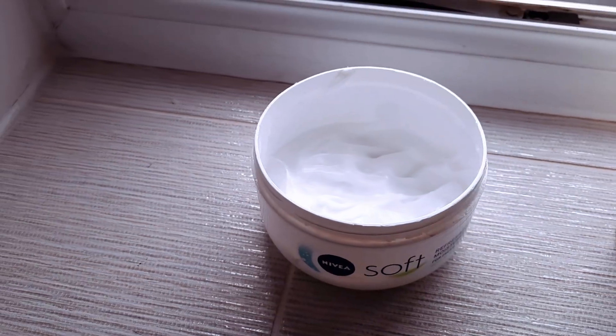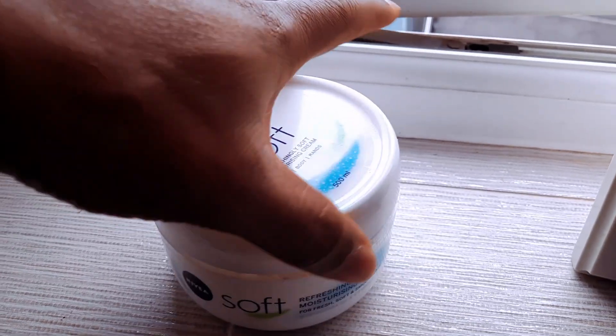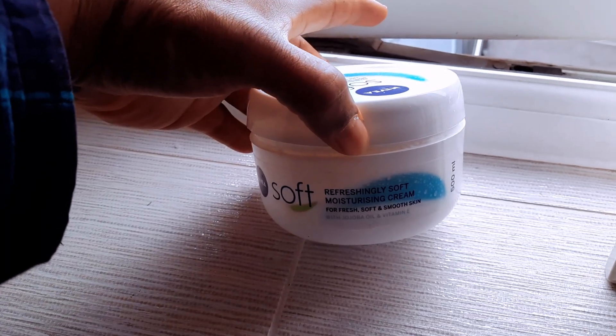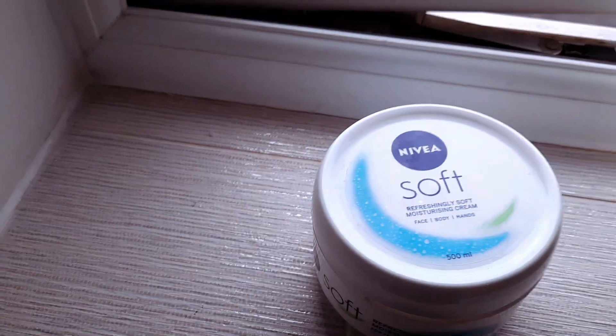It's my everyday moisturizer. I've been using this now for ages and I love it. Refreshingly Soft Moisturizing Cream for fresh, soft and smooth skin. I love it.